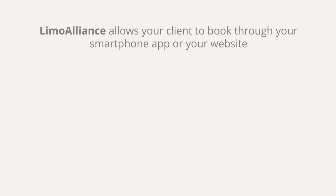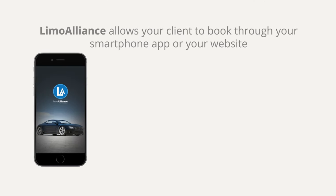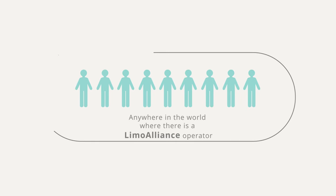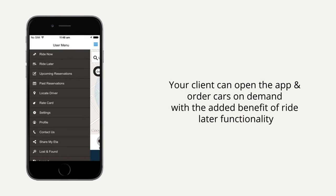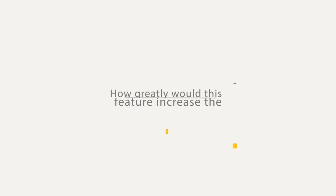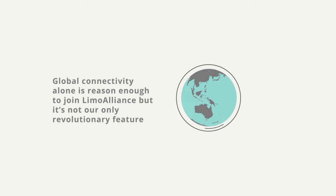Limo Alliance allows your client to book through your smartphone app or your website anywhere in the world where there is a Limo Alliance operator. Your client can open the app and order cars on demand, with the added benefit of Ride Later functionality. How greatly would this feature increase the profitability of your business? Global connectivity alone is reason enough to join Limo Alliance, but it's not our only revolutionary feature.